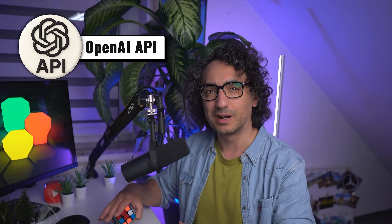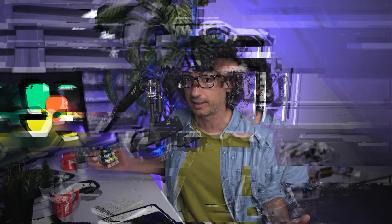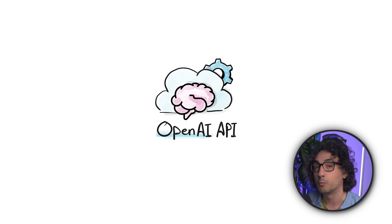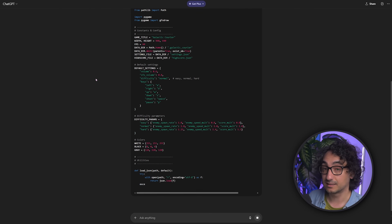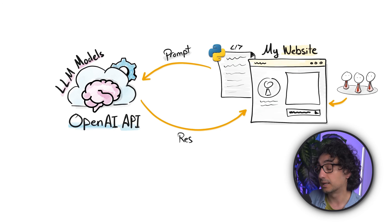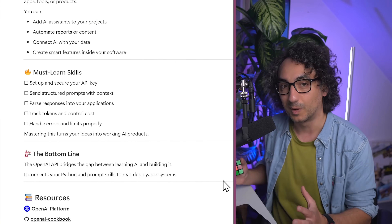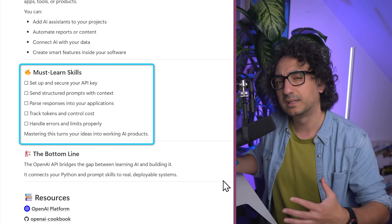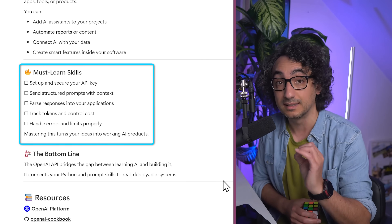Next, learn the OpenAI API. With ChatGPT prompting in your browser it's fun, but the real magic starts when you use the model behind ChatGPT via the OpenAI API. The API lets you interact with the same model inside your own app, website, or product — building chatbots and assistants in your tools. It's just a few lines of Python: send a prompt, get a response, display it wherever you want. Focus on setting up API keys, sending structured prompts with rules and context, and managing costs through token usage.